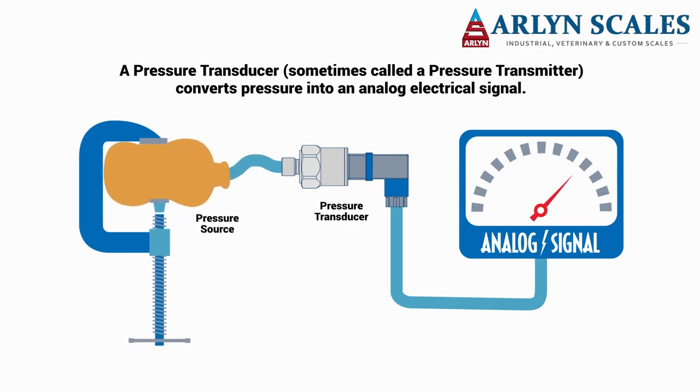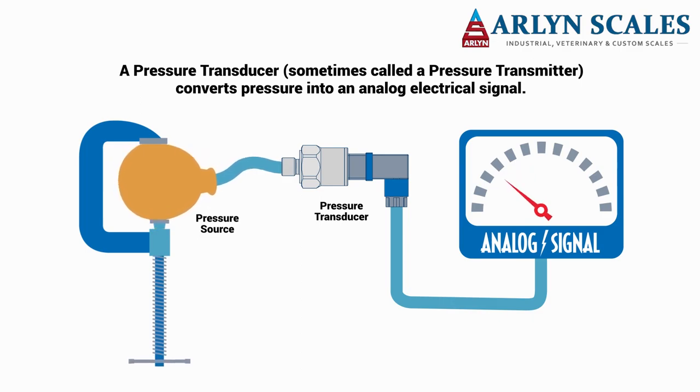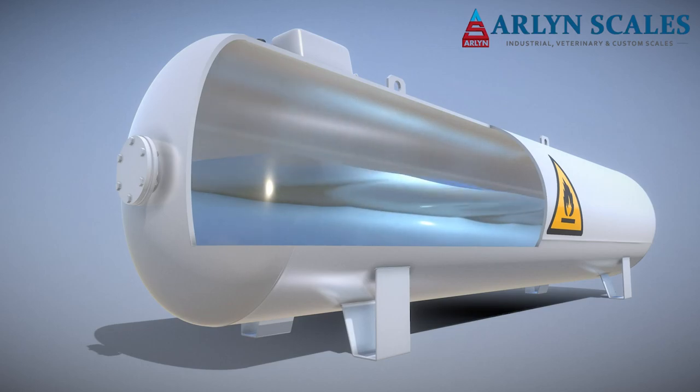As long as there is liquid in the gas container, the pressure in the container will remain the same as gas is released from the cylinder and more gas evaporates from the liquid form. Only once all of the liquid has been depleted will the pressure quickly decline.